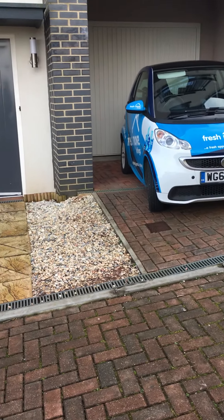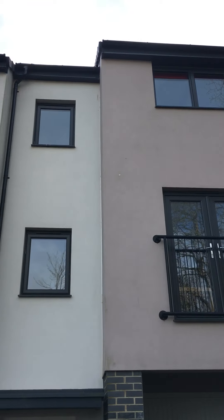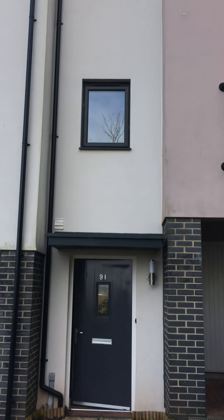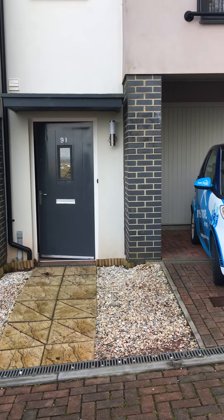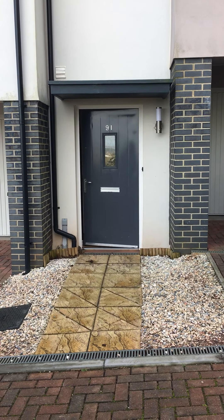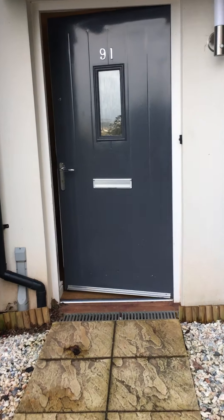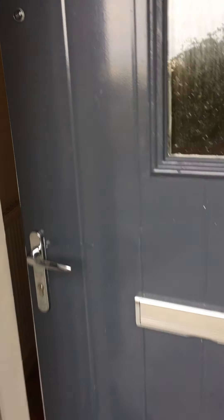Inventory at 91 Davies Alme View in Paynton on the 10th of February 2020. Front door leading into property.